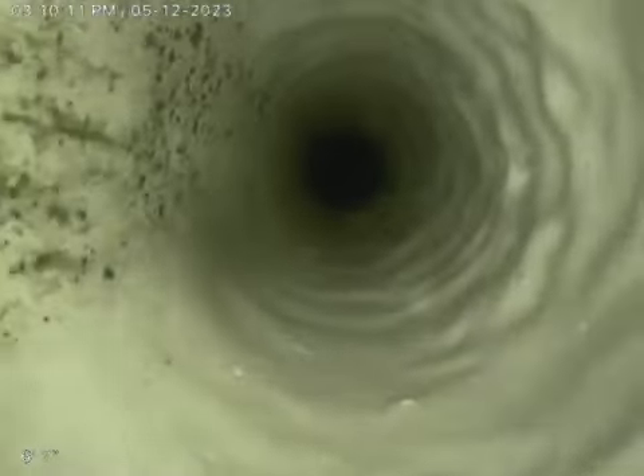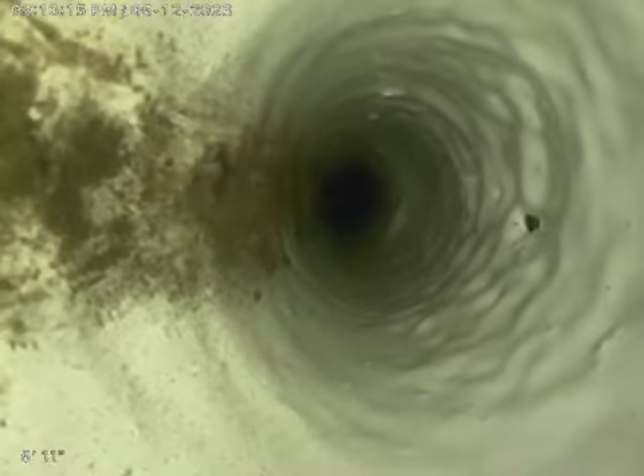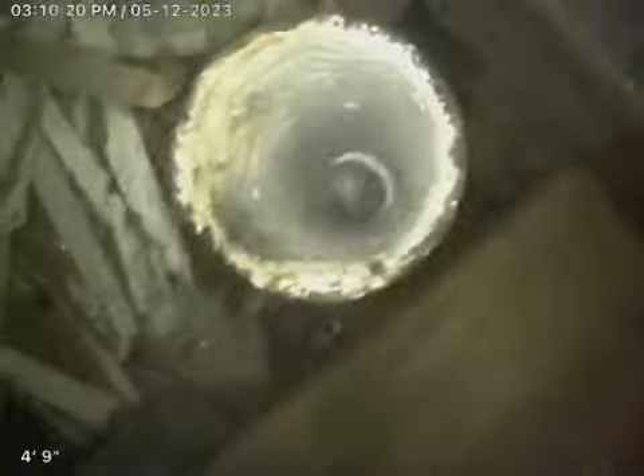Turn. There's a little bit of debris on the bottom that will come out with water over time. Straight up into the pipe.